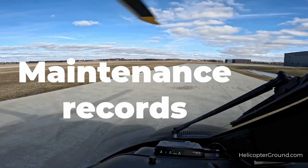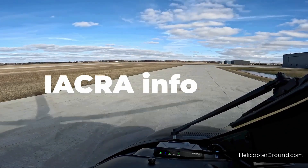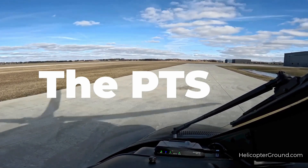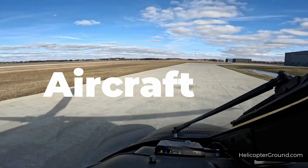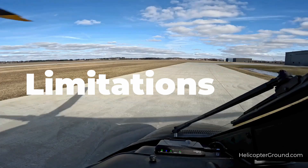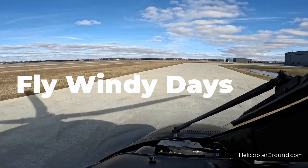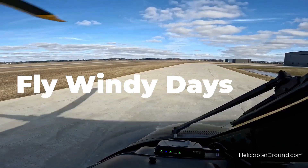Know your maintenance records — maybe grab a status sheet to take with you. Know your IACRA login and password; write it down, whatever it takes to have it with you. Thoroughly know the PTS — anything in there is fair game for the examiner. Know your aircraft. Memorize the emergency procedures when necessary. Know the limitations section like the back of your hand. Know the different sections in the POH or RFM and what each section represents. Fly on the windy days and don't be intimidated by stronger winds — use the winds in your favor.